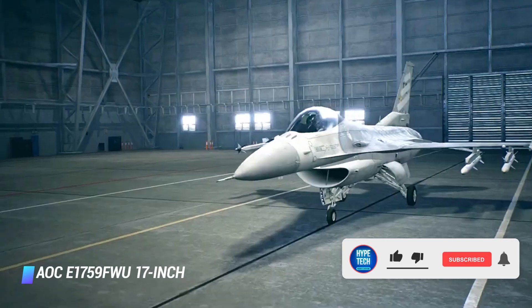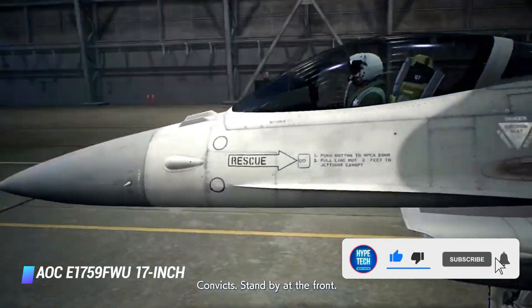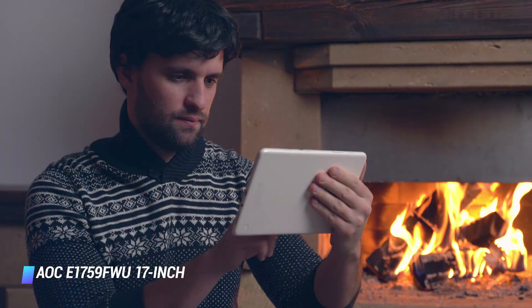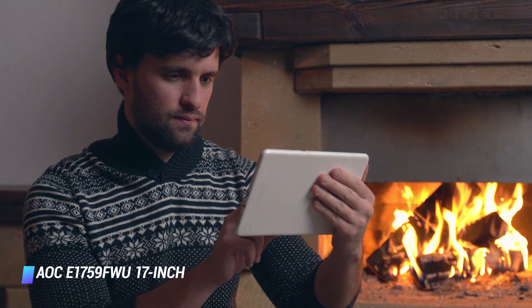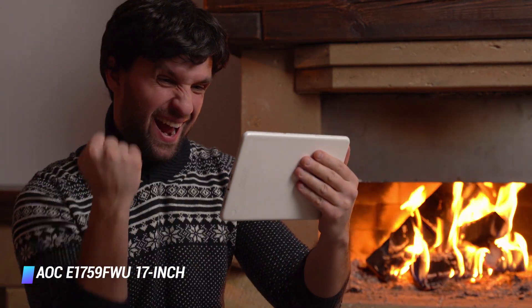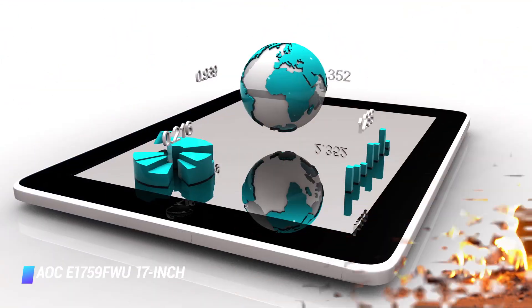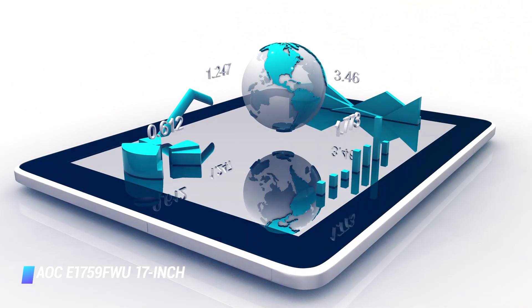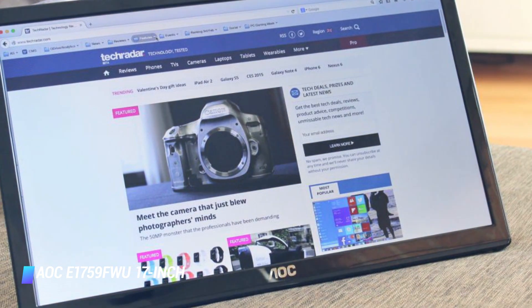It is on the bulkier side with a thickness of 1.8 centimeters. This monitor features a USB 3.0 port and requires just one cable for both device connectivity and power supply. A really cool thing about this monitor is that it has a built-in flexi stand which will hold it in place both horizontally and vertically.